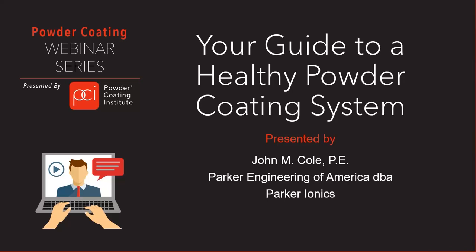I'd like to introduce the presenter for today's webinar. John Cole is president of Parker Engineering of America and its operating unit, Parker Ionics. He has 50 years of finishing industry experience and is a licensed professional engineer. John is a frequent speaker for both PCI and the Chemical Coaters Association International. He is also an industry expert writer for multiple trade magazines, blogs, podcasts, and webinars. He has a bachelor's degree in industrial and systems engineering from the University of Michigan. John, take it away.